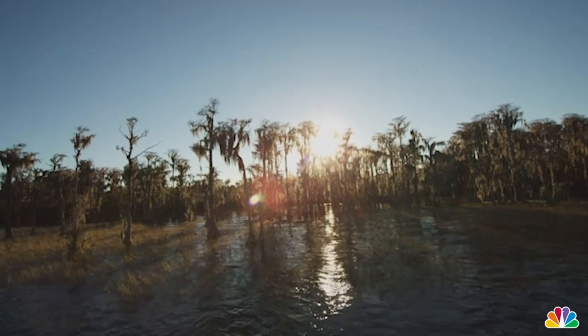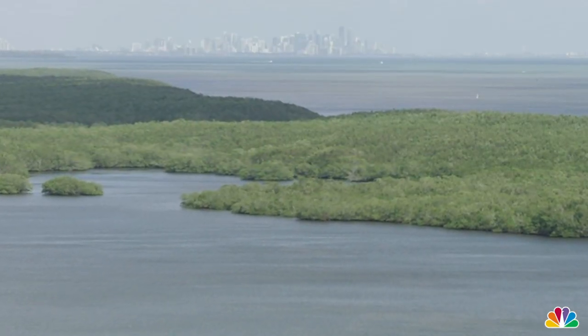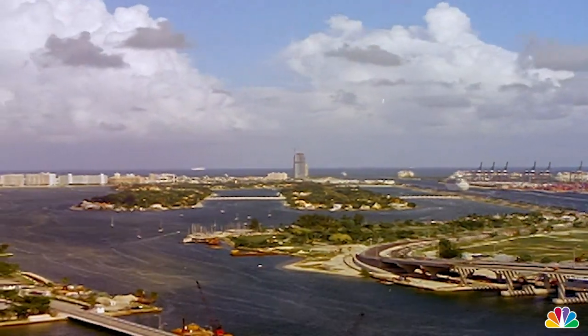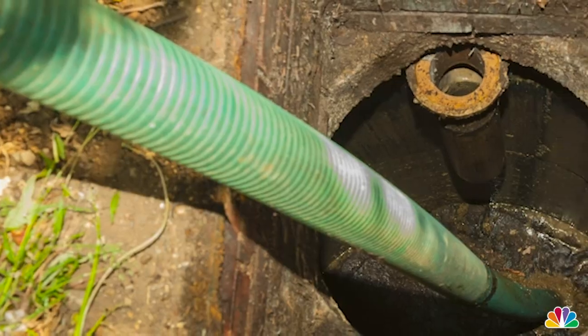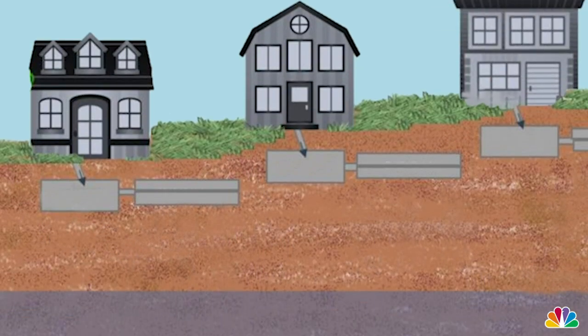Altering the path of Florida's water flow was just the beginning. Once the land around Biscayne Bay was stable enough to build on top of, the next step was development. That led to a reliance on infrastructure that has since become outdated — specifically septic tanks. Sitting just beneath many people's homes in Miami-Dade are tanks filled with waste. When they were first installed, the tanks sat above groundwater that was part of the region's water supply.